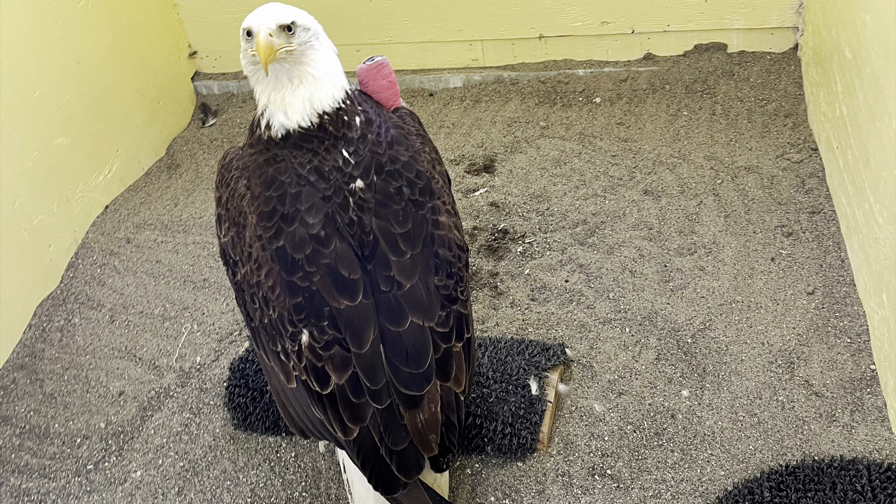Right now we've been doing a lot of physical therapy and cold laser therapy, but once that pin is removed, we're going to be doing a lot more rigorous physical therapy with her.